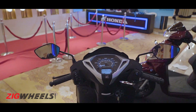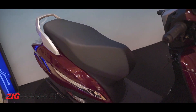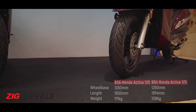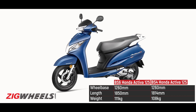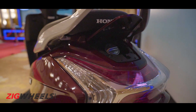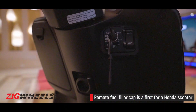So what else is new on the new Activa 125? The design remains pretty much the same with subtle changes to certain panels. There are some new premium elements as well, such as the chrome bits on the side panels. While the wheelbase is the same as before, changes in aesthetic design make it 36mm longer than before. This redesign was also done to accommodate the new remote fuel filler cap — the first for Honda in India, and something we expect on upcoming scooters as well.